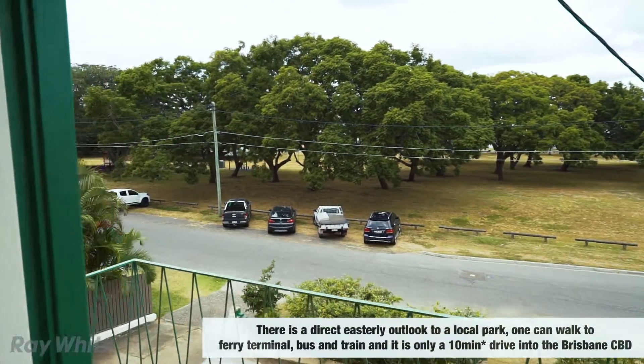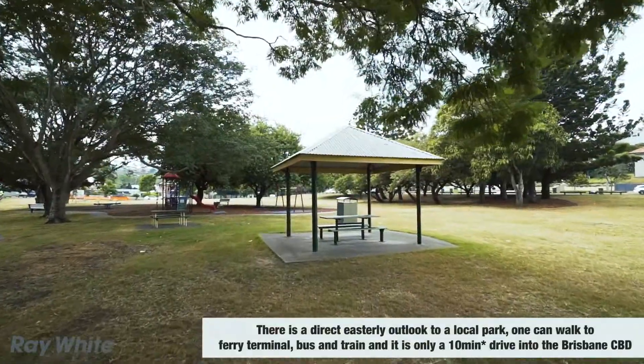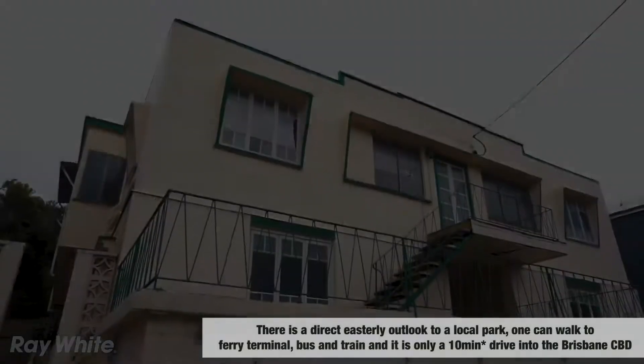There is a direct easterly outlook to a local park. One can walk to the ferry terminal, bus, and train, and there's only a 10-minute drive into the Brisbane CBD.